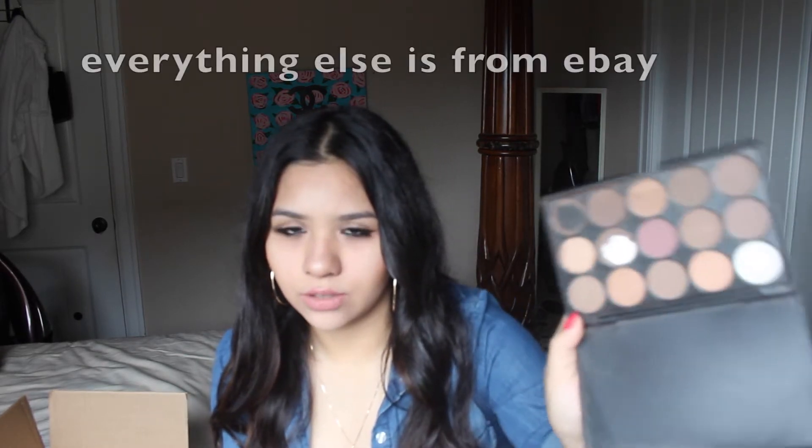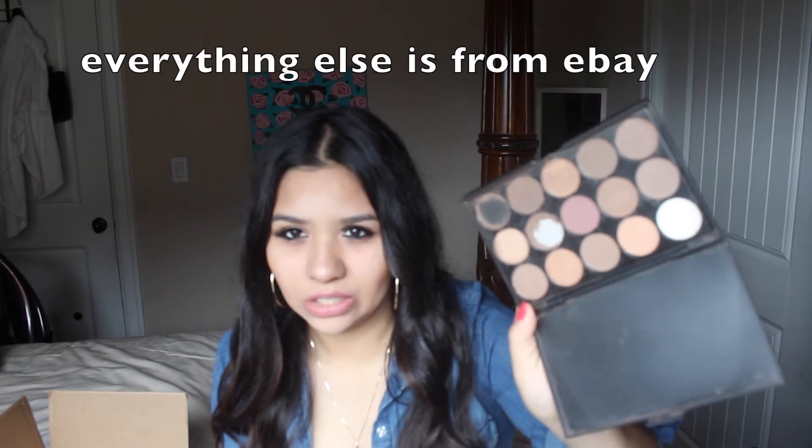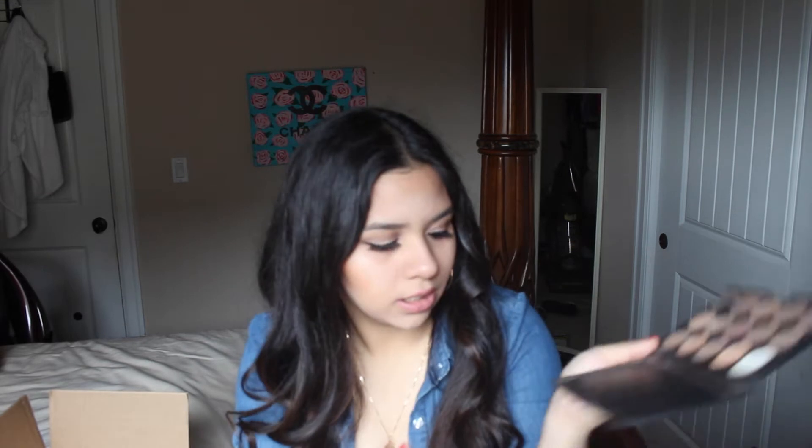So then I got this palette, which I was kind of really disappointed about — it came broken, so now these are all dirty and the colors really don't work. Like here's the black one and it's not really that black. I'll show you guys the pink one — look at that, it's really light compared to what it looks like on the palette.